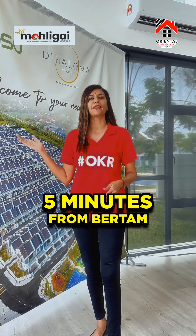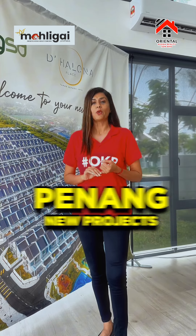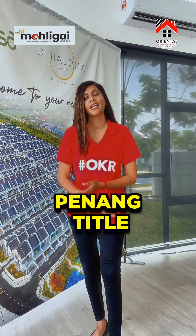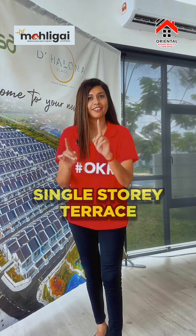We have launched a great project here. First, we have a single-story terrace, shop-lot and industry. If you tell us about the pinning title, this is one of the biggest projects — a landed single-story terrace.